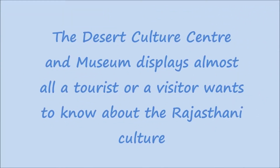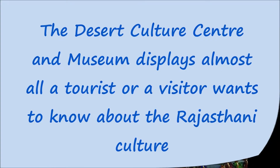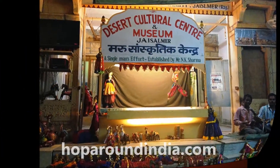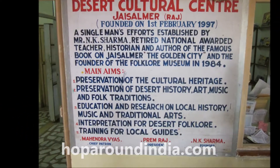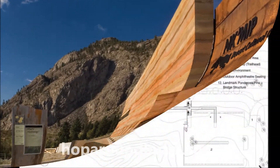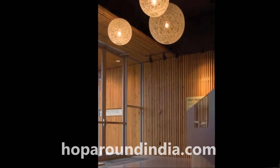The Desert Culture Center and Museum is almost all a tourist or visitor wants to know about Rajasthani culture. It has a collection of rare coins and manuscripts of Jaisalmer and Rajasthan history. It also has a very attractive collection of traditional Rajasthani textiles, utensils, weapons, and musical instruments.